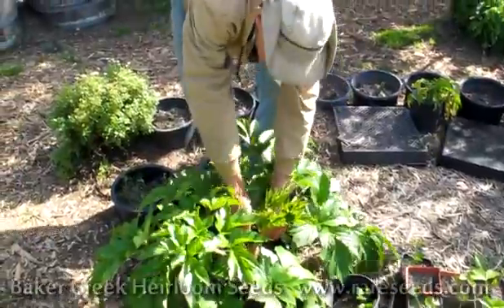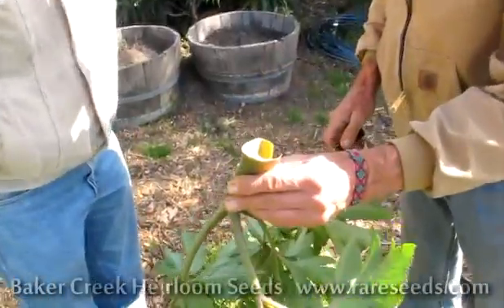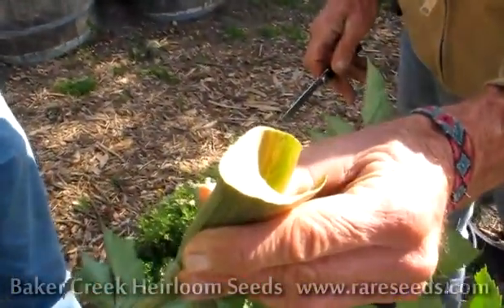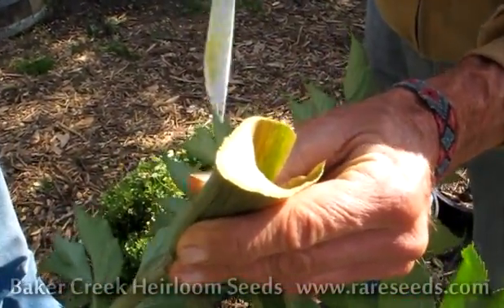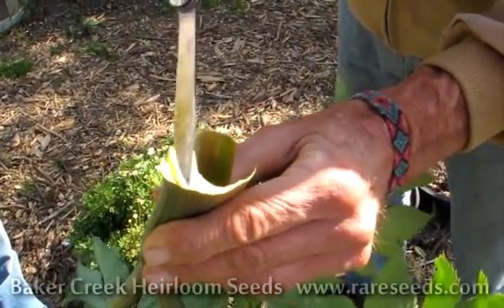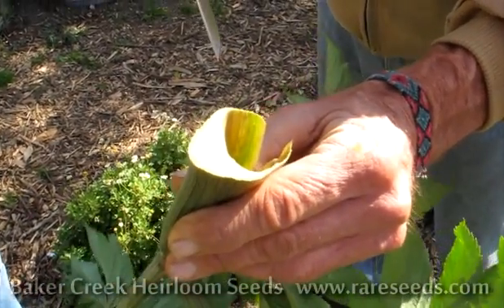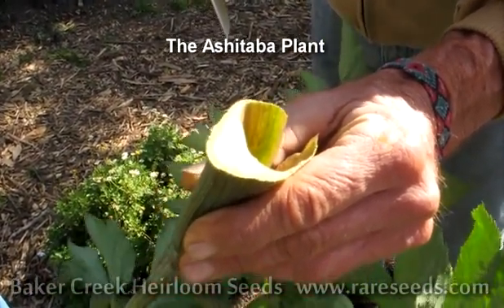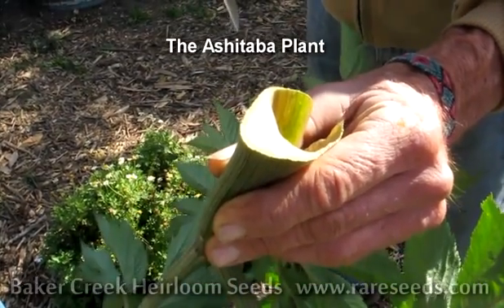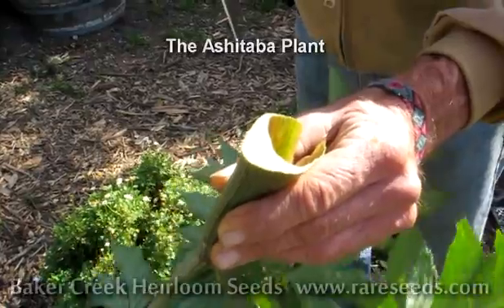Cut this leaf. Watch this leaf. And all this yellow that's coming out of it right now, this is called chocon. And it is an antioxidant that is being studied now by Tufts University. It seems to really knock out liver cancer. They're very excited about it. I've been in touch with several of these researchers.